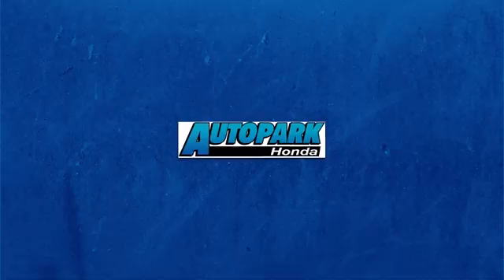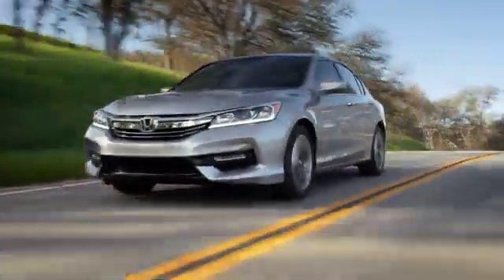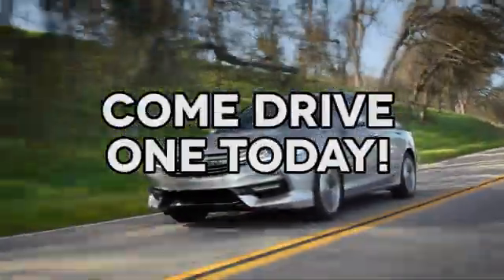Take it for a test drive today. At AutoPark Honda, we have hundreds of new and pre-owned Hondas to choose from. Come drive one today.